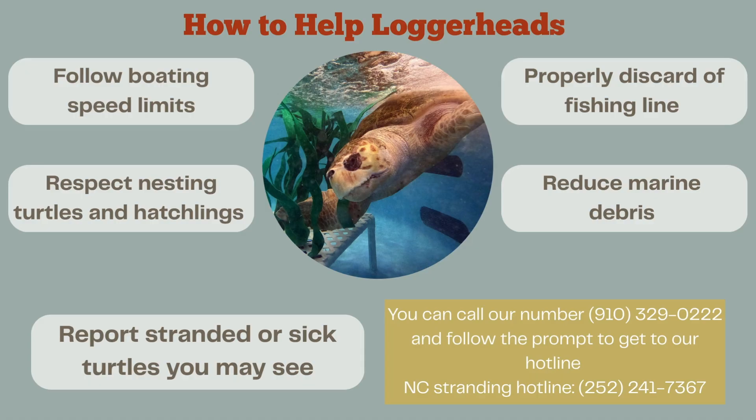Throughout this video we've discussed why our loggerheads ended up in our facility this year. Here are some ways we can all help. First, follow boating speed limits — a lot of boat strike sea turtles happen because people are going too fast and don't see our turtles. Next, respect nesting turtles and hatchlings. These guys are nesting a lot here on our island, so doing our best to give them a safe place to complete this process is a really big way we can protect them.